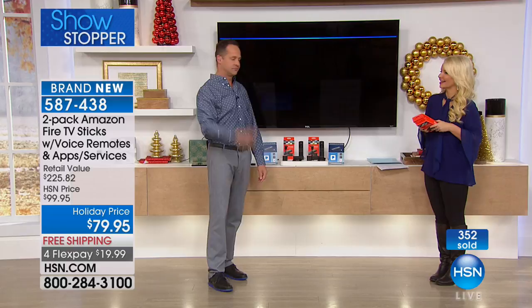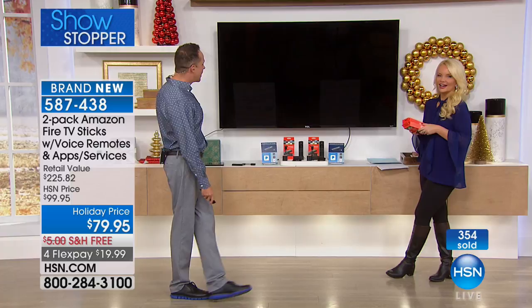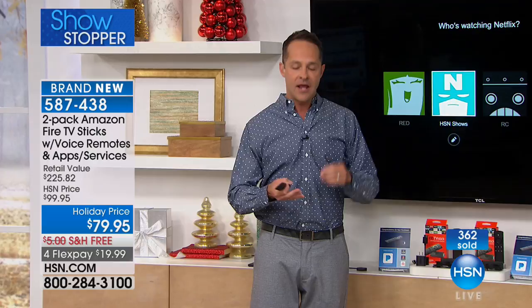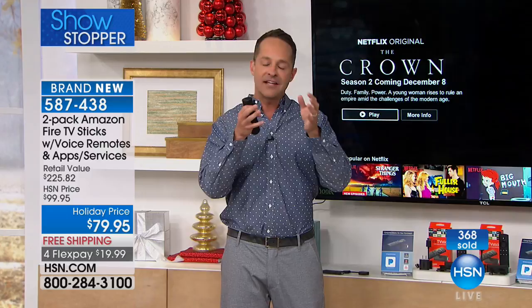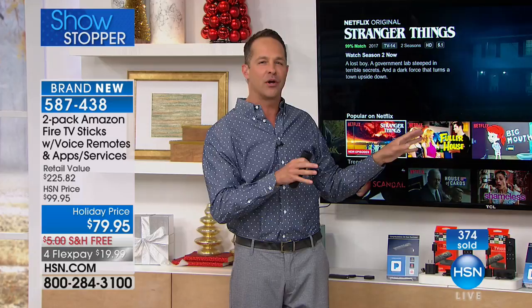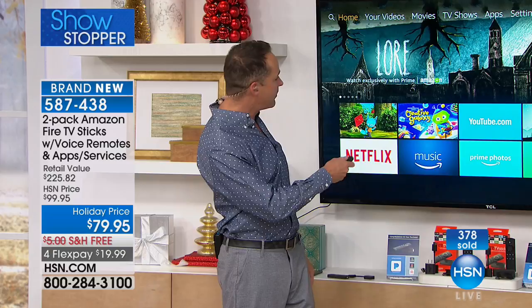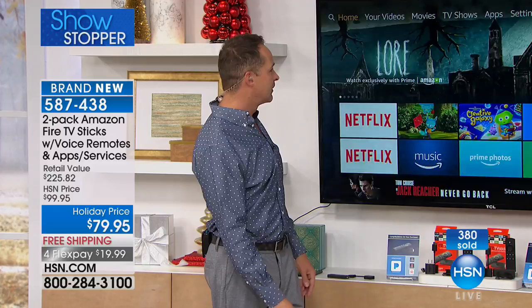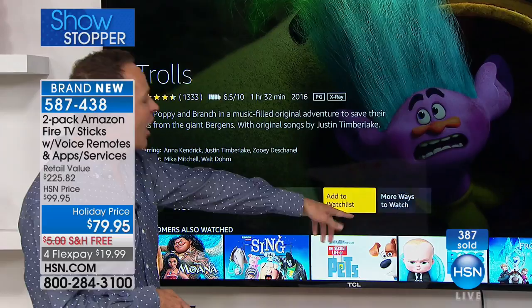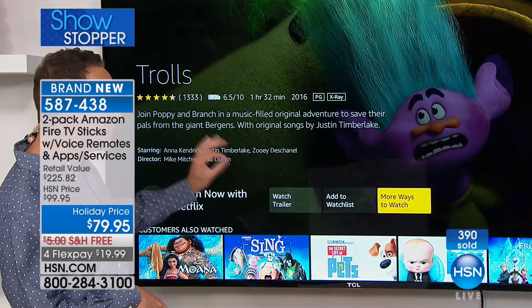Use your voice with Alexa — just say 'Open Netflix' and there's Netflix, asking which account you want. Before this device, I'd check every subscription I had to find where a show was cheapest. This figures that out for you. For example, 'Find Trolls' — here's Trolls, and it tells me I can watch it now on Netflix for free, or shows other paid options if I didn't have Netflix. It always finds the least expensive way based on your apps.